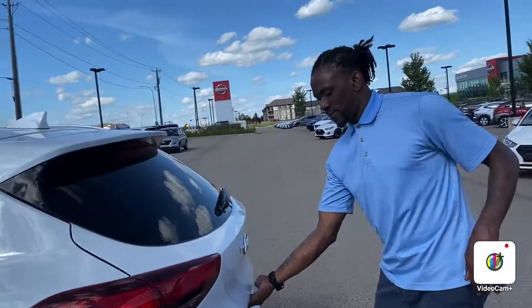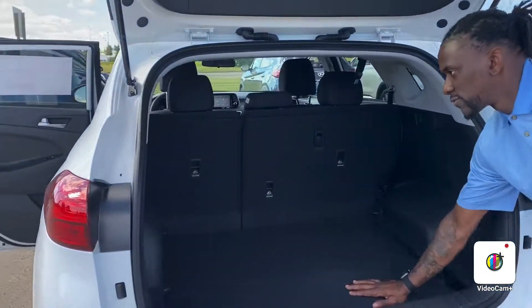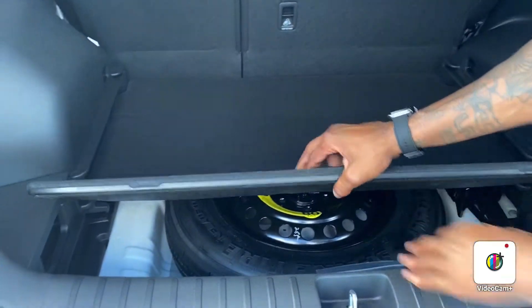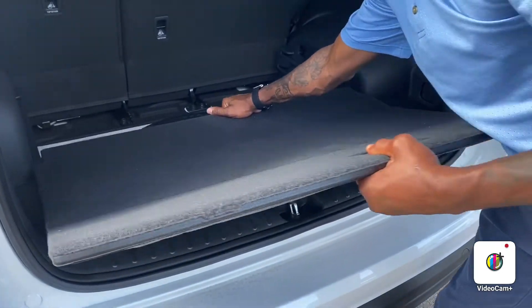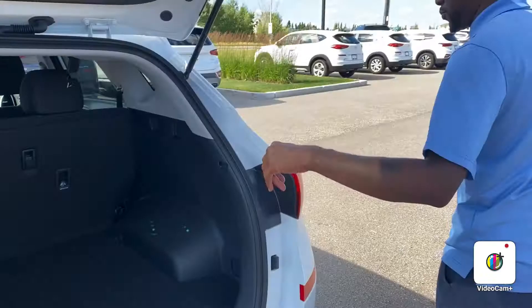This also comes equipped with a beautiful backup camera. There's lots of trunk space as you can see right here. Your spare tire and everything is stored under here, and you can actually pull this out and adjust it to different heights — that's a pretty amazing feature.